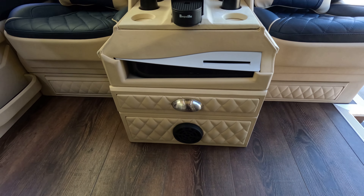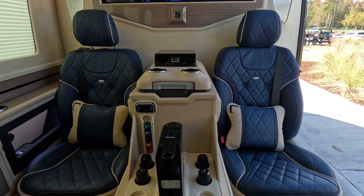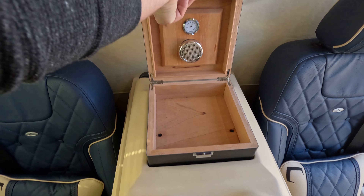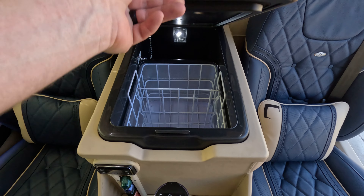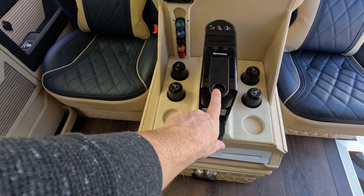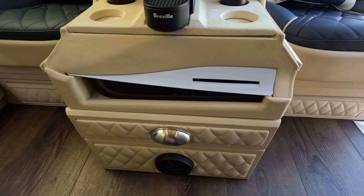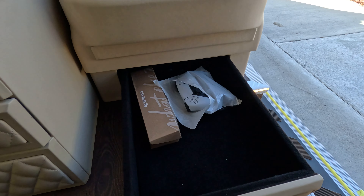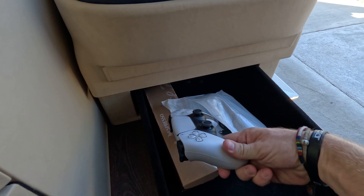The sound system is a premium nine-in-one sound system that wraps the entire vehicle. As we get into the center console, up top we have a humidor, we have a deep fridge and freezer combo, we have a Nespresso machine with pods and cups, and we have our PlayStation 5 down bottom. This little drawer holds our PlayStation 5 controller.